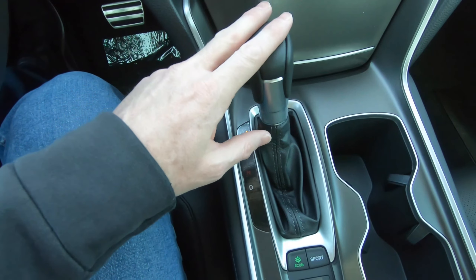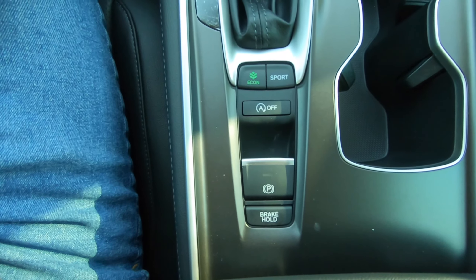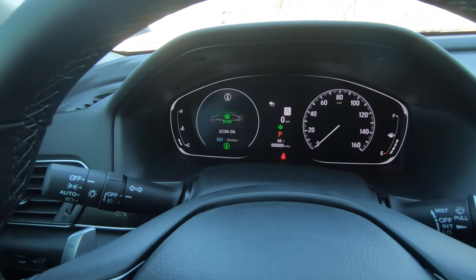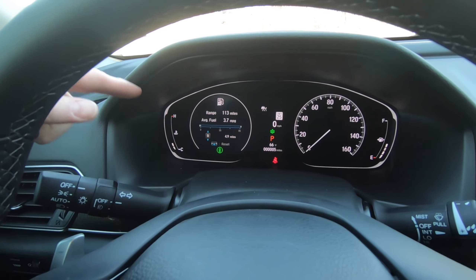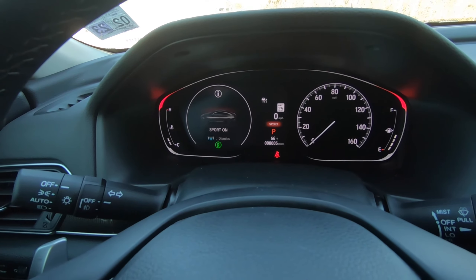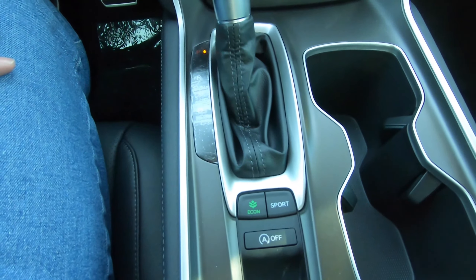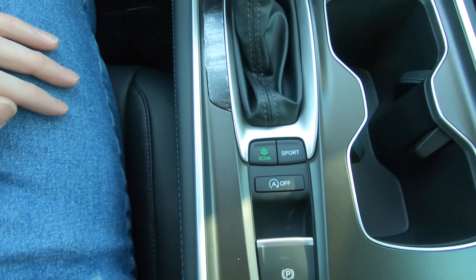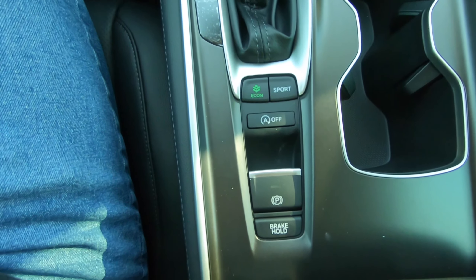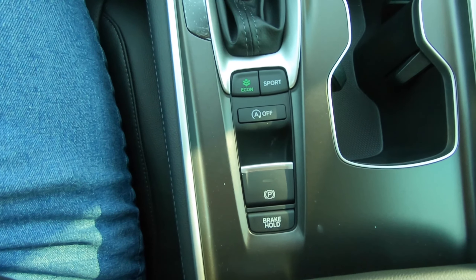The shifter — I think a lot of you are going to be happy that there is not a push button shifter here. There are cup holders, and there are multiple driving modes. You have your normal mode, and when you go into econ mode, you'll see the change on the left-hand side. The instrument cluster surround stays white. That changes to red when you go into sport mode. You can also turn the auto stop-start feature off, and you have the electronic parking brake and brake hold mode — meaning you can come to a complete stop, take your foot off the brake, and the brakes will lock until you touch the gas pedal again.